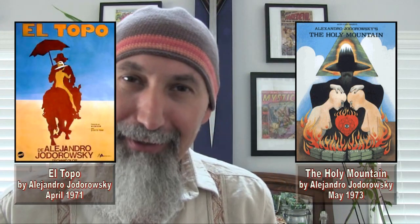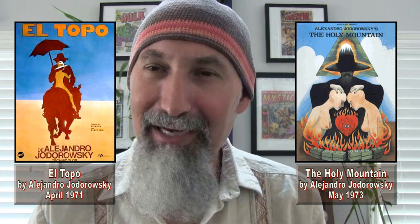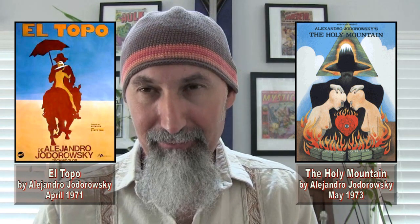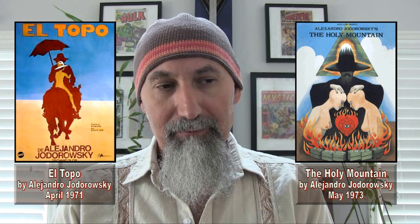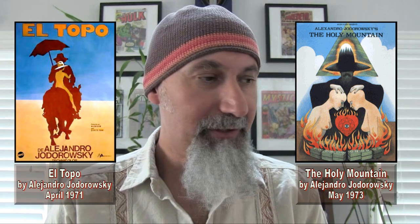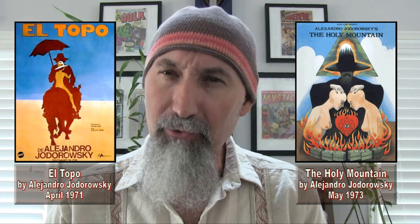If you've ever seen Holy Mountain or El Topo, they're two of the great masterpieces of the 20th century in terms of film. They're absolutely brilliant — though not for all ages, 100%. There's a lot of violence, gore, and nudity, but they're just overwhelming movies. I've seen both of them a couple of times at least. Jodorowsky is the writer for The Incal.